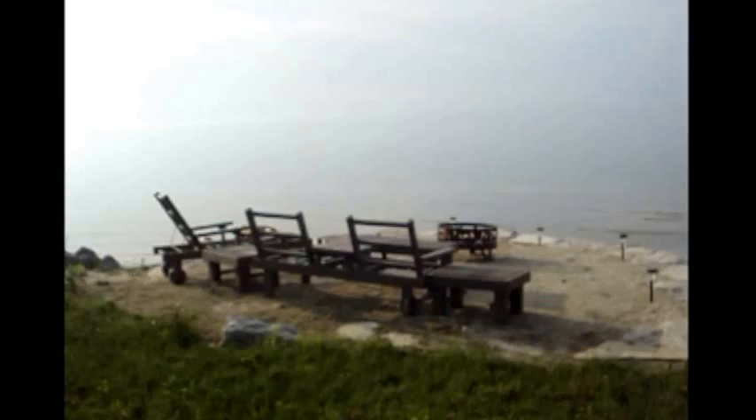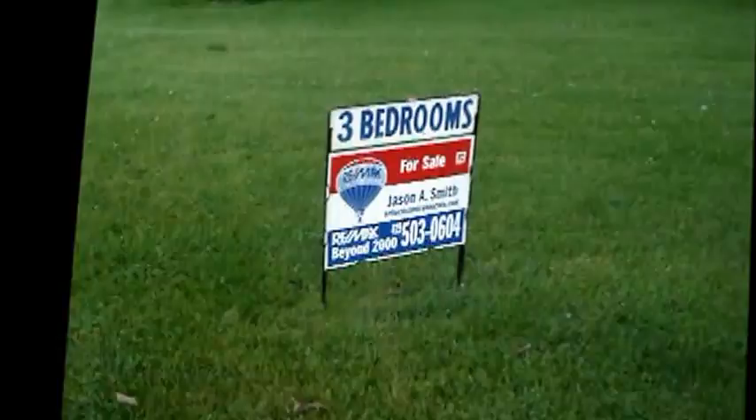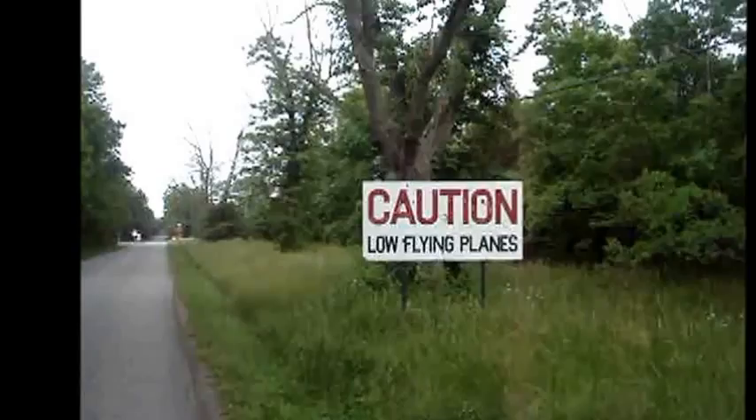Now this is an awesome fire pit. Imagine being here in the cool evening with a campfire overlooking Lake Erie. Here's a three-bedroom house right on the lake — call Jason Smith if you're interested. I'm sure he'll be happy to help you out.